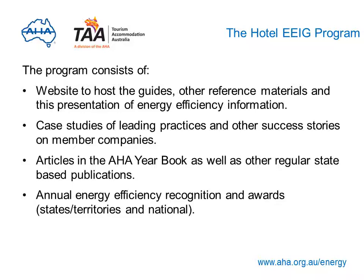The overall program consists of this website hosting the guides, other reference materials and this presentation of energy efficiency information, case studies of leading practices and success stories of member companies, articles in the AHA yearbook as well as other regular state-based publications, and the annual Energy Efficiency Recognition Awards to be held on a state, territory and national basis.